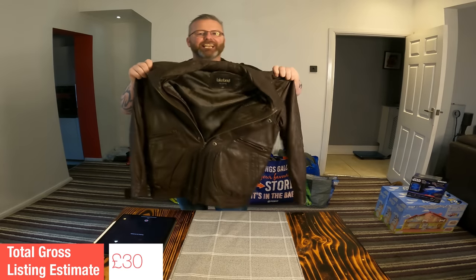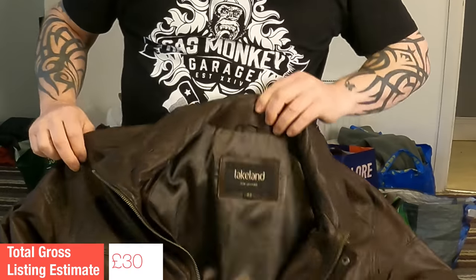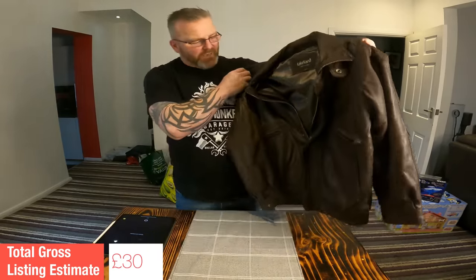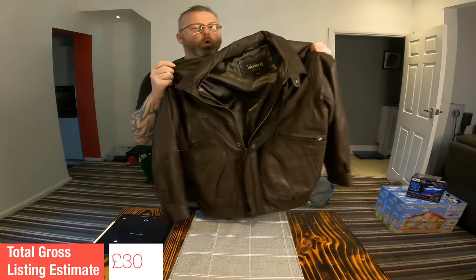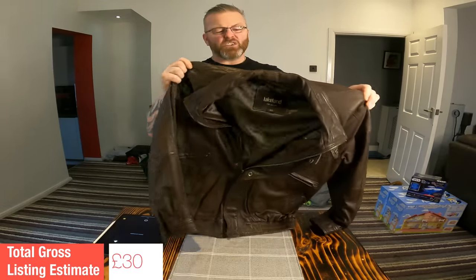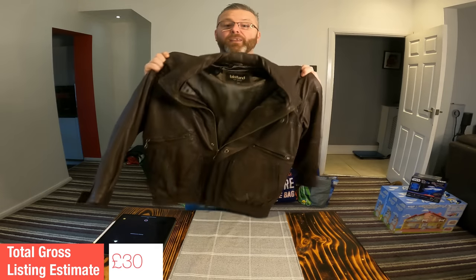Next up, a men's Lakeland bomber jacket. Lakeland is a great brand to watch out for — not exactly the highest of high ends, but synonymous with real good quality. I've sold a couple of these in December, this style, more of a worn vintage look. Don't be afraid of worn leather because there is a market for that. This is a men's size 40, probably a medium to large. Listing value on that: £35.